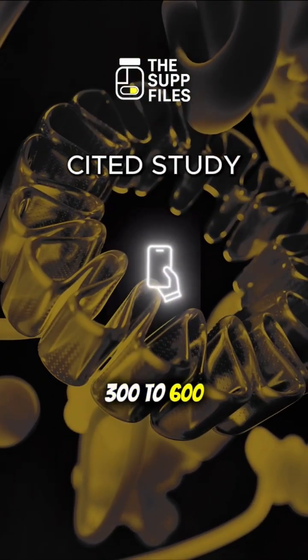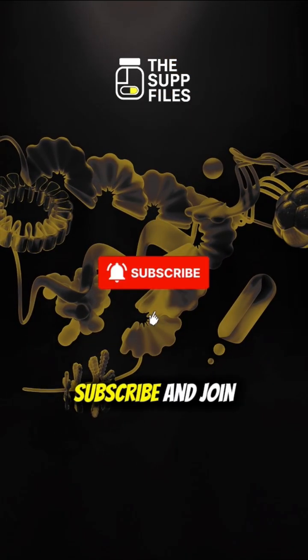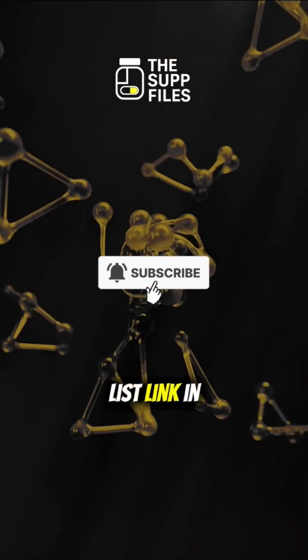Six: UDCA, 300 to 600 milligrams per day — reduces bile reflux and post-surgery symptoms, but is prescription only. Subscribe and join our email insider list — link in bio.